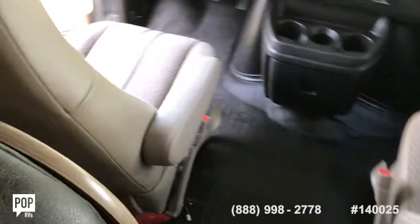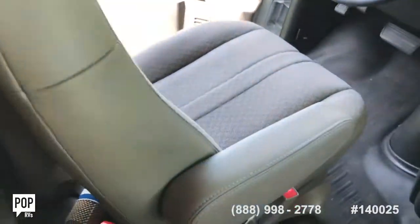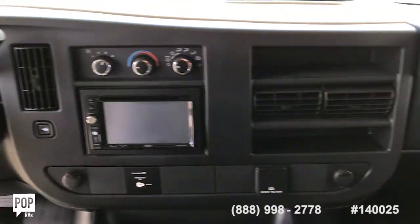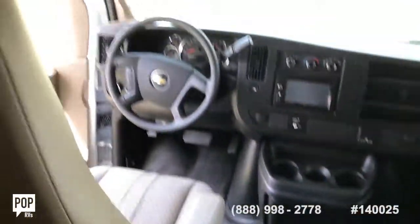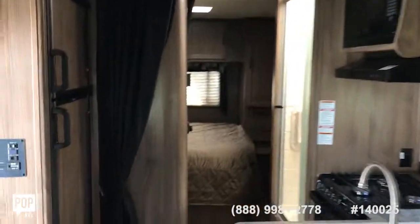4,800 miles on this beautiful vessel, and as you can see, the seats are in phenomenal condition. There are no slides on this particular one, but it does not feel like you need them. I feel very comfortable and feel like I have plenty of space. Quite the nice motor home.